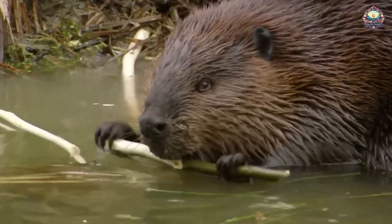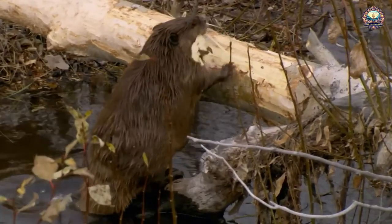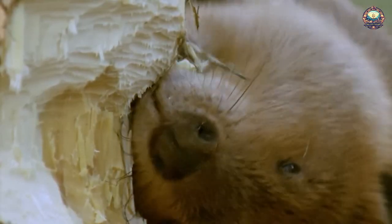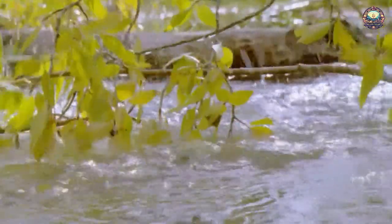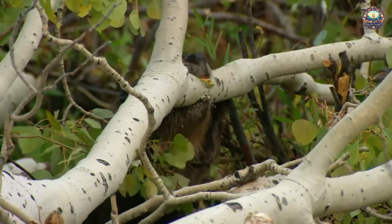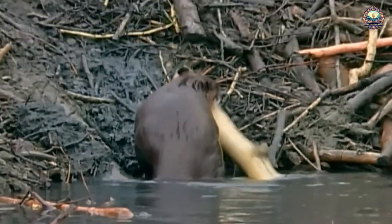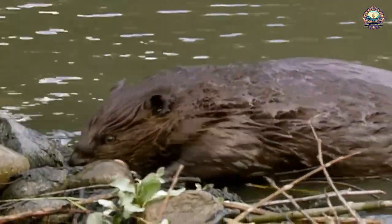10. Beaver Dam. Beavers are perhaps the most famous animal architects, and rightfully so. They fell huge trees to create dams, which they build to create still ponds where they can construct their winter homes or lodges. What you might not know is that these mammals, in addition to being expert woodworkers, are also skilled at weatherproofing. Each year they prepare for winter by covering their lodge with a fresh coat of mud, which hardens to create a barrier against the cold and predators.